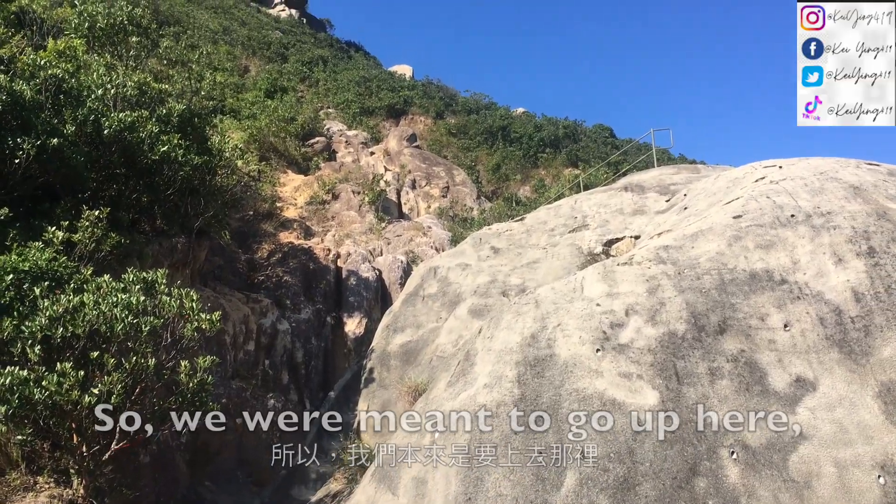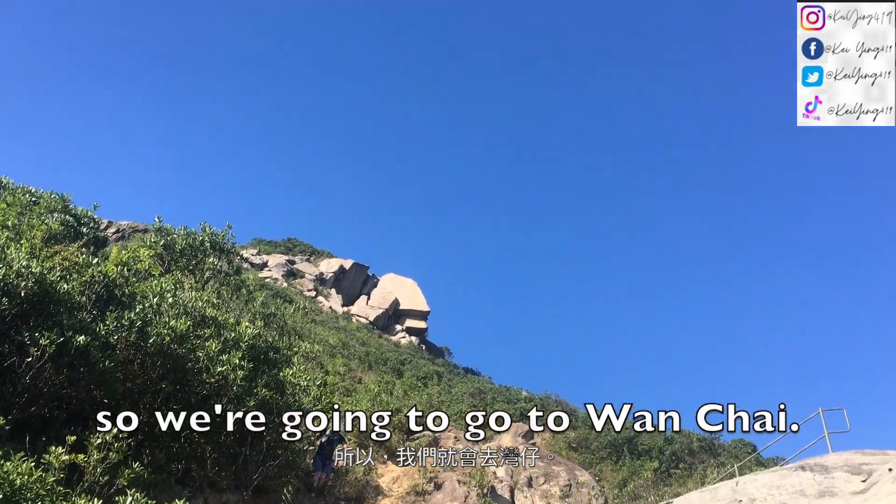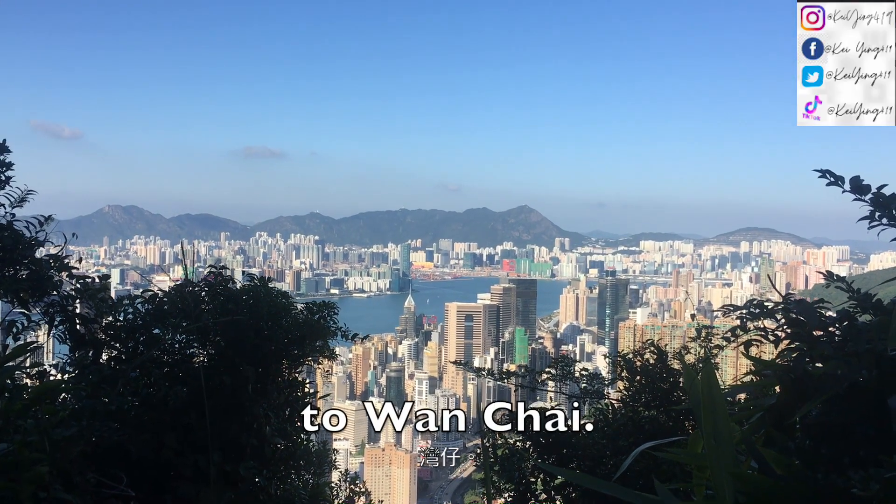We were meant to go up here, but my mom didn't want to go up there. So we're going to go to Wan Chai — we're still walking down to Wan Chai.